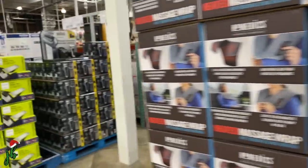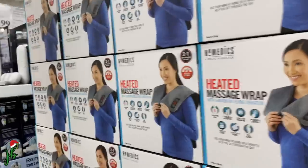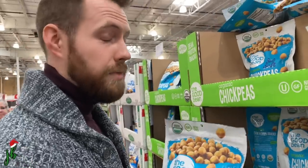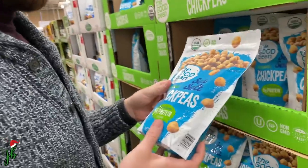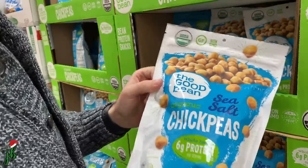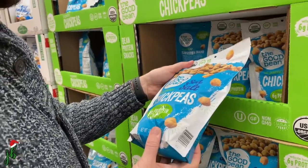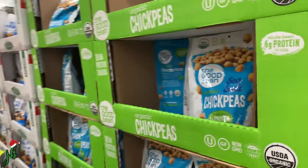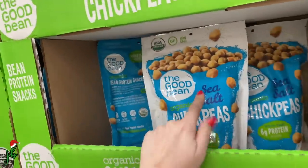There's this massage device — if it worked, I would buy it in a heartbeat. My shoulders are always sore. And in case you didn't know, I'm a big fan of chickpeas — these are really good, just sea salt. A little heavy on the salt, but they're crunchy and they satisfy that salty crunch craving. This is the first time I've seen them in this big bag, so we already threw one in the cart.